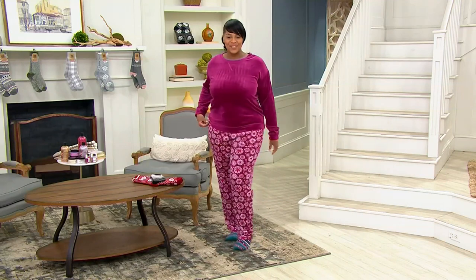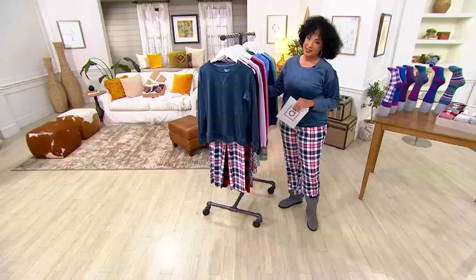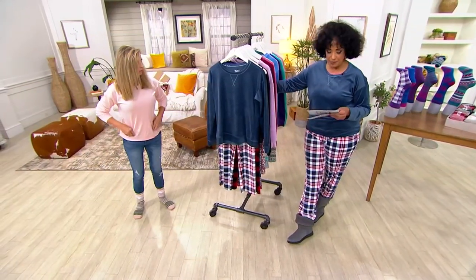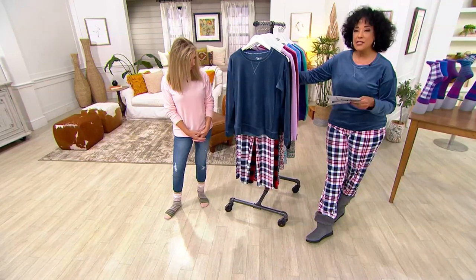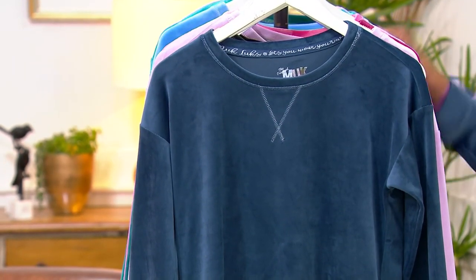And these are the pajamas that I have on and that I know so many of you have and love. As a matter of fact, 185,000 sets of these pajamas have been ordered on QVC. So here's what we have today — and we do have new colors — these are the Silky Velour novelty pajamas from Muck Lux.